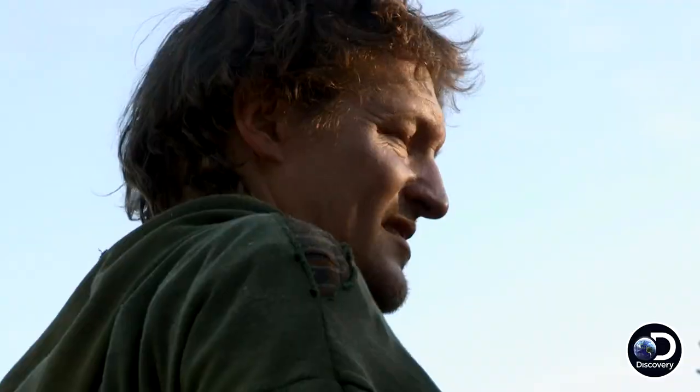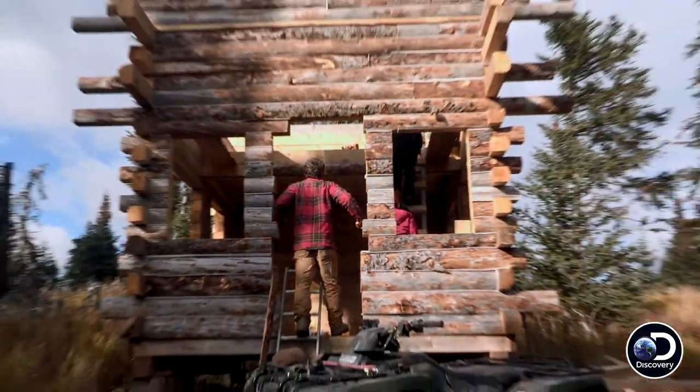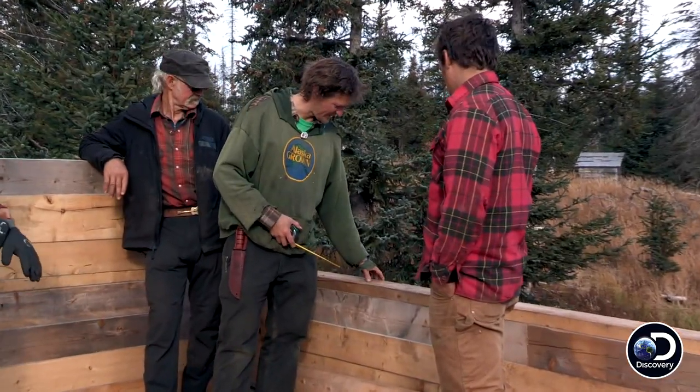Deep in the Alaskan wilderness, Otts Lee, his brother Nikos, father Otts Senior, and his wife Bonnie race against the dropping temperatures to construct the roof for Otts Lee's new cabin.